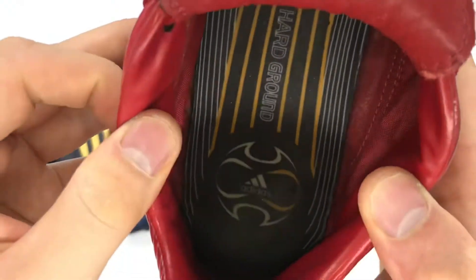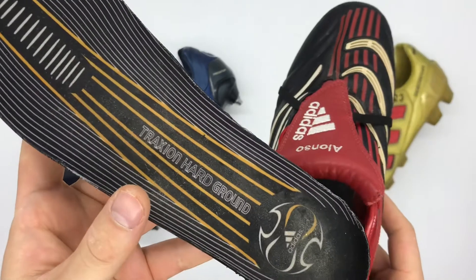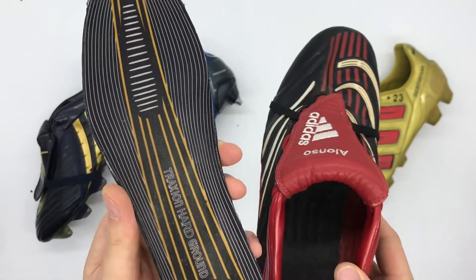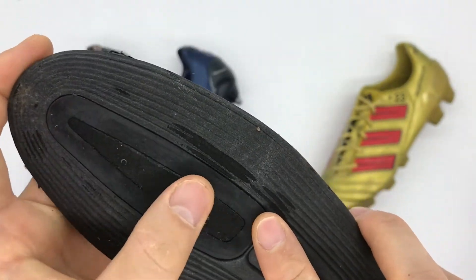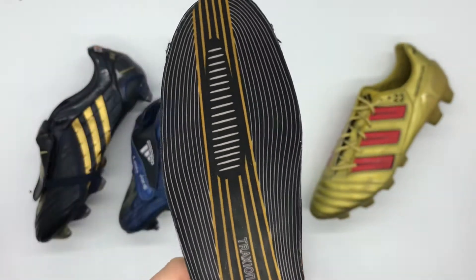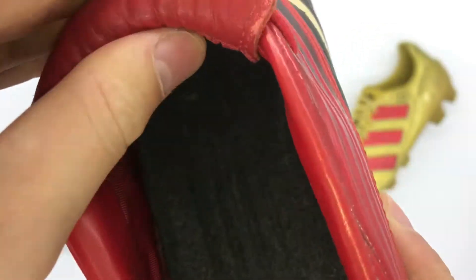Looking inside the boots, removing the insole, you'll notice he actually uses hard ground insoles rather than firm ground — simply a personal preference. Quite interesting because they are firm ground boots. On the underside of the insole, the power pulse has actually been removed entirely. The insoles are literally removed because the interior of the boots feature a custom insole board, and down inside there is no power pulse at all.